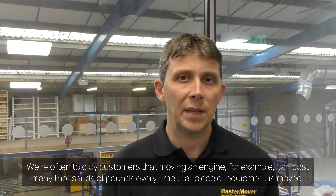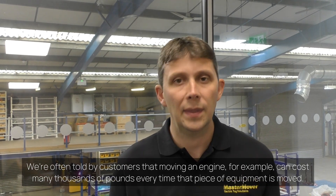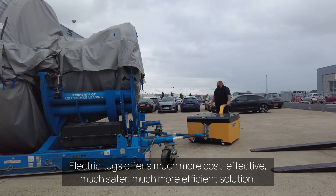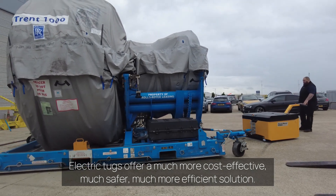We're often told by customers that moving an engine, for example, can cost many thousands of pounds every time that piece of equipment is moved. Electric tugs offer a much more cost-effective, much safer, much more efficient solution.